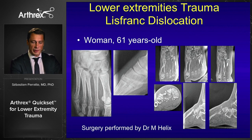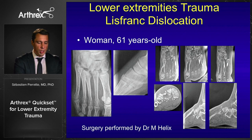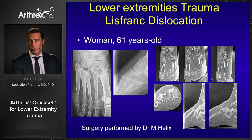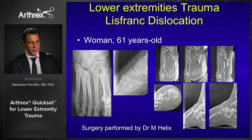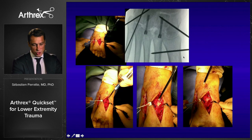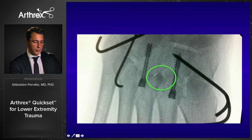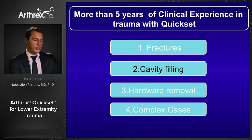Kwikset is interesting for foot surgery as well. I would like to thank Dr. Marian Elix, who performs foot surgery in our department, for sharing a case of Lisfranc dislocation with bone loss due to trauma energy. She was able to use Kwikset to graft the metatarsal area, once again with very interesting results. There are many applications in the lower extremities for fractures.